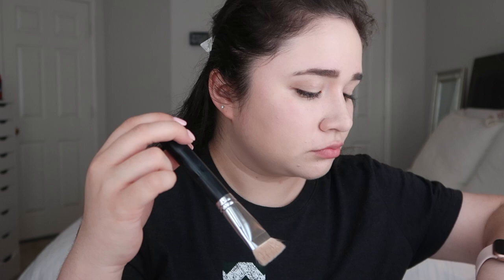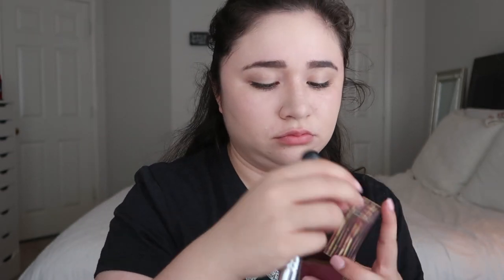Now I'm going to be taking my Morphe brush — I will leave the kind on screen and in the description — and my Hoola bronzer, and I'm just going to contour my face.